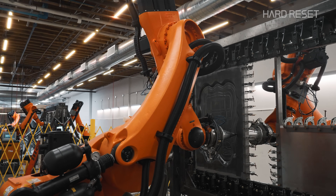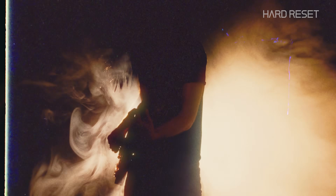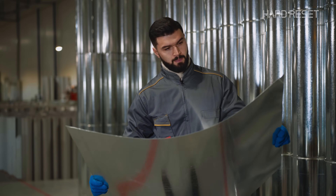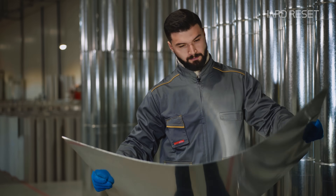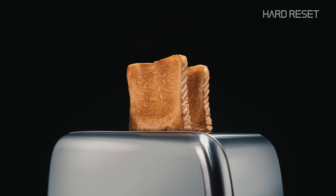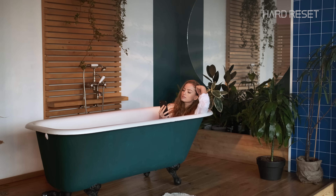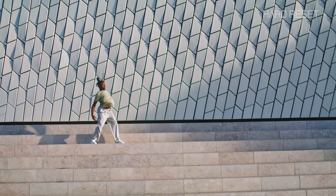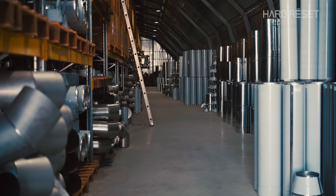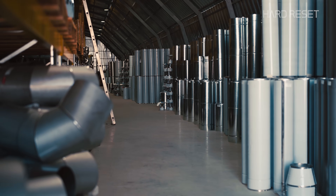Now that these robots have the intelligence they need, what will they build? The world runs on sheet metal. Look at the appliances around you, cars, airplanes, sinks, bathtubs, ducts, facades, roofing — we use it to make so much stuff. Manufacturing technologies that are used widely most haven't changed in the past 60 to 70 years.